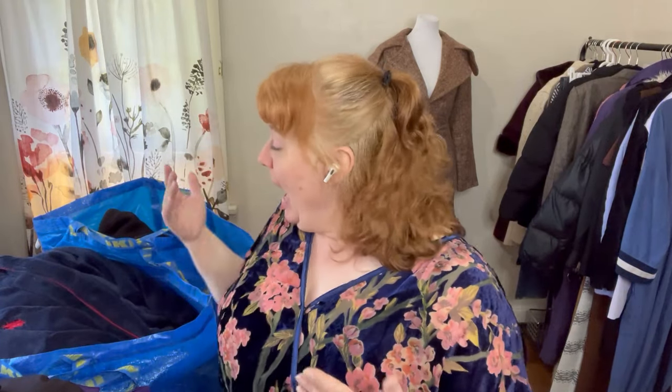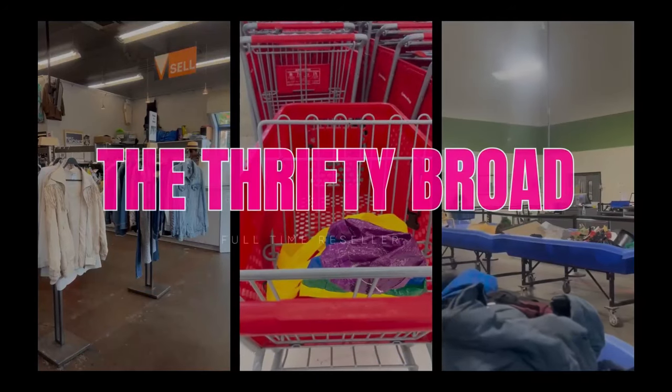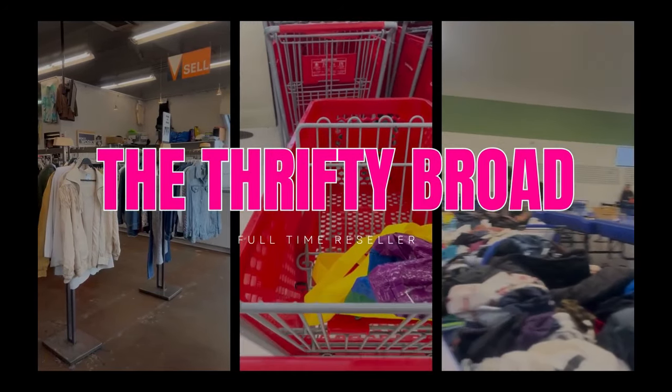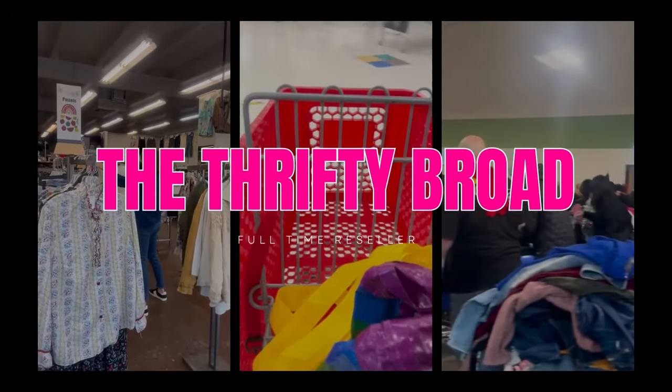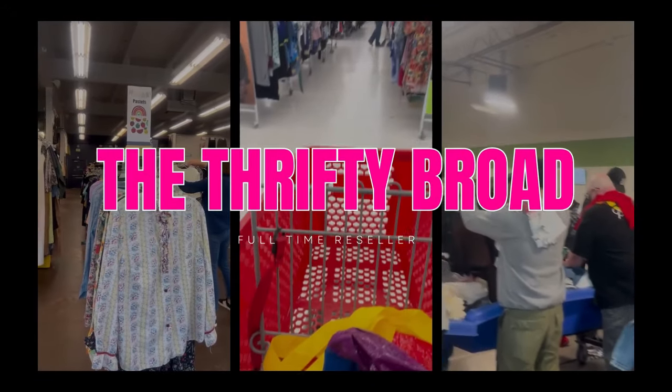Hey guys, welcome back to my channel. Today is going to be a haul video. I went to the Goodwill outlet and picked up a few things. My name is Melissa, also known as the Thrifty Broad. I am a full-time reseller and I go to places like thrift stores, buy-sell-trade stores, and the Goodwill outlet to buy things to sell on Poshmark and eBay.